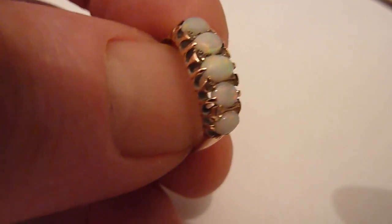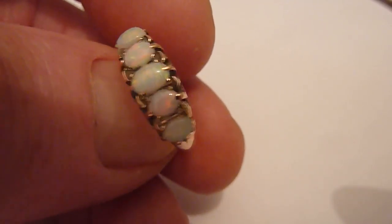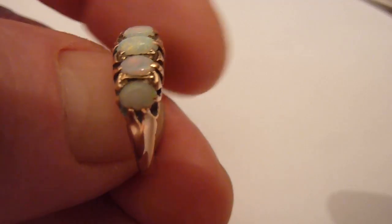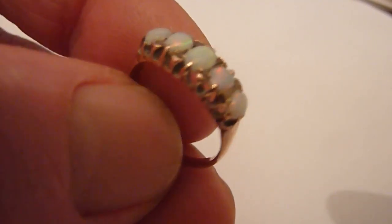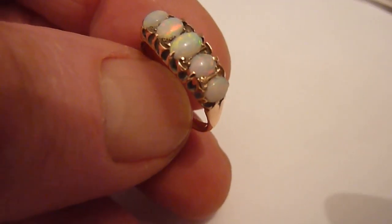green, yellow and blue across their surfaces. I would think in total there will be a little over two carats of opals in this piece. Nice condition and in between size between L and M.